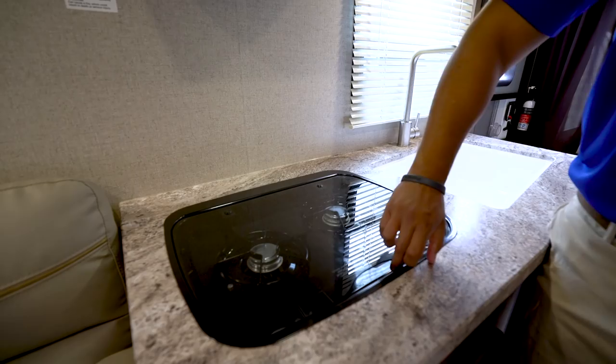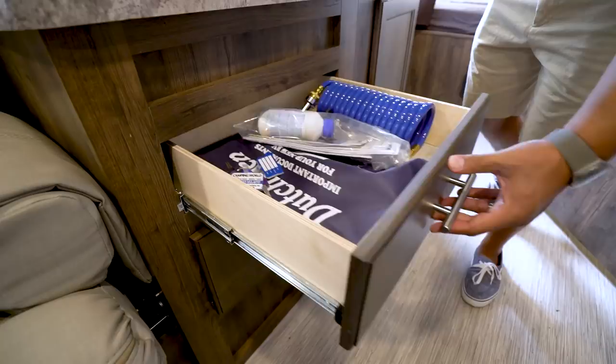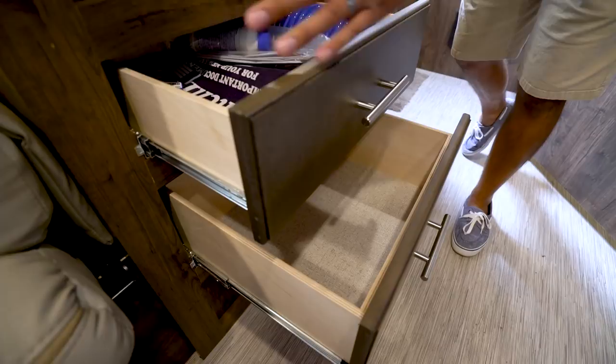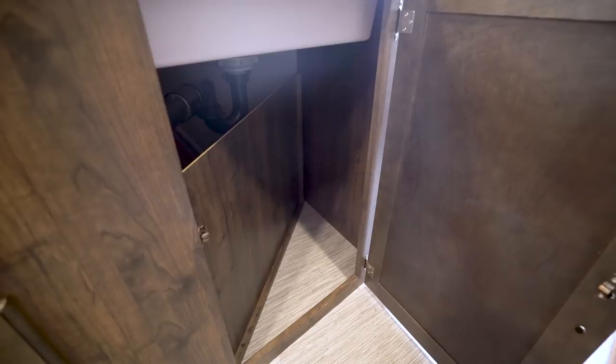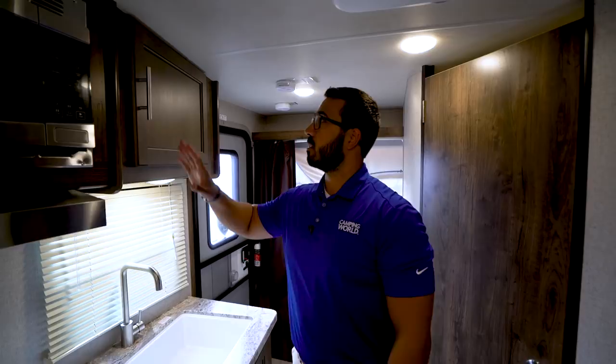Drop down below and you'll see two large drawers with plenty of room for your flatware and larger utensils. Then there's another drawer for items like bowls or plates. And right over to the side you have additional storage underneath the sink — if you can find a small trash can, you might be able to sneak one in there.